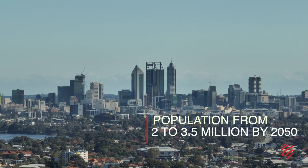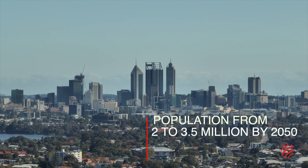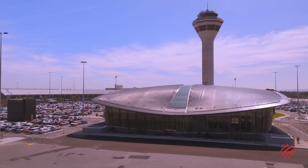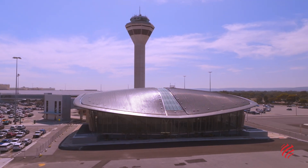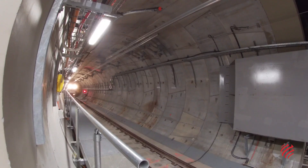Perth's population will grow from 2 to 3.5 million. The Forestfield Airport Link is part of the works planned by the state government to keep the city's high living standard while its population grows.